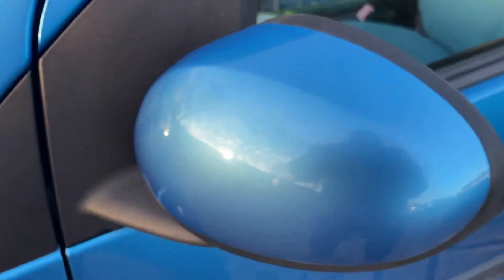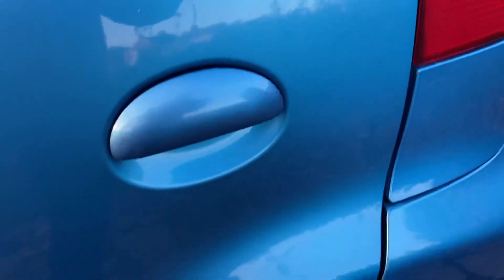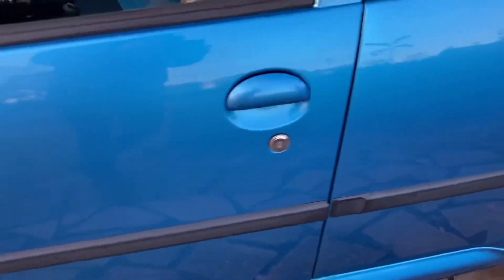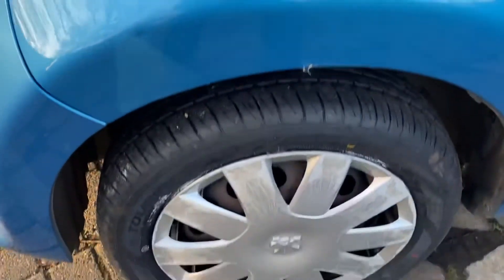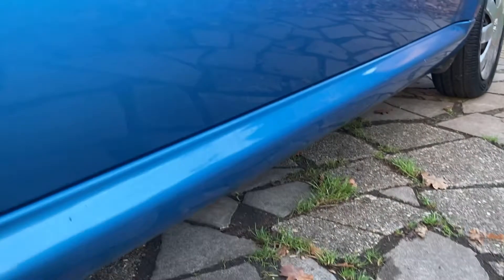All good there — mirror cap looks fine. And that's basically the exterior of the car.